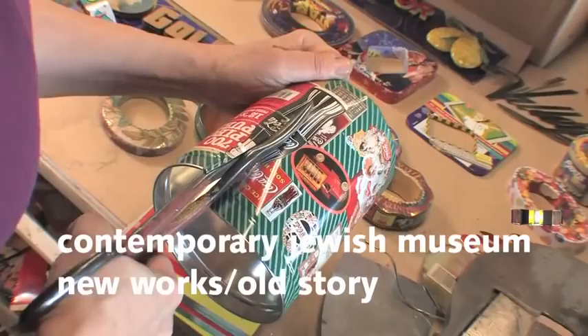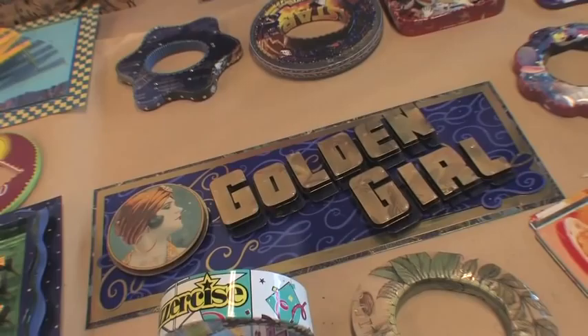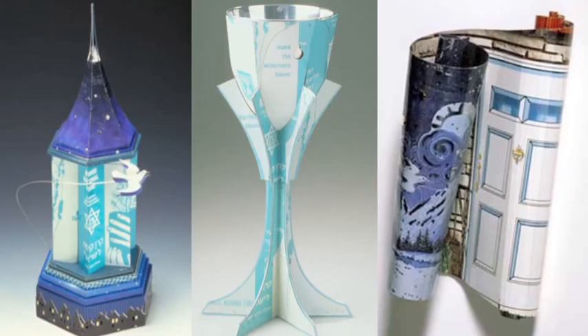Working with recycled metals, Harriet Estelle Berman creates colorful sculptures, jewelry, and decorative works. But she has a particular passion for crafting Jewish ceremonial objects, known as Judaica. She notes that she's not a particularly observant Jew in the sense that she doesn't go to temple every Friday night, but making the Judaica is a kind of personal observance for her.